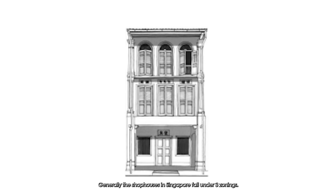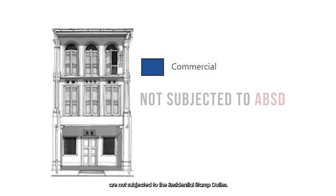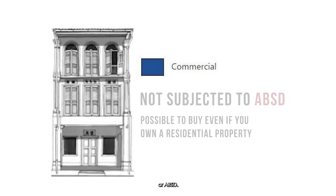Generally, shop houses in Singapore fall under three zonings: residential with commercial on the first storey, commercial and residential zoning, or full commercial zoning. The main difference is that shop houses under the full commercial zoning are not subjected to residential stamp duties. This means that if you already own a residential property, you can still purchase a fully commercial shop house without paying any Additional Buyer's Stamp Duty, or ABSD.